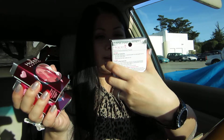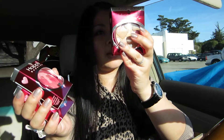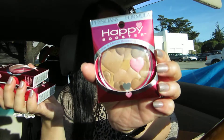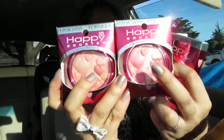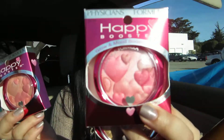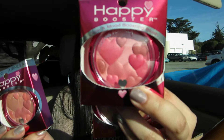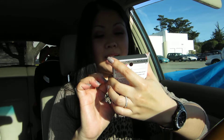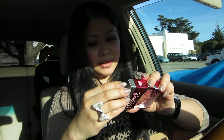This one is in translucent — actually, this is a bronzer. Sorry, the powder they ran out of — Ulta emailed me and said they ran out of powder so they didn't send it to me. But I got one bronzer and two blushes: this one is in the color Natural, and then this one is Rose, so it's very pretty.